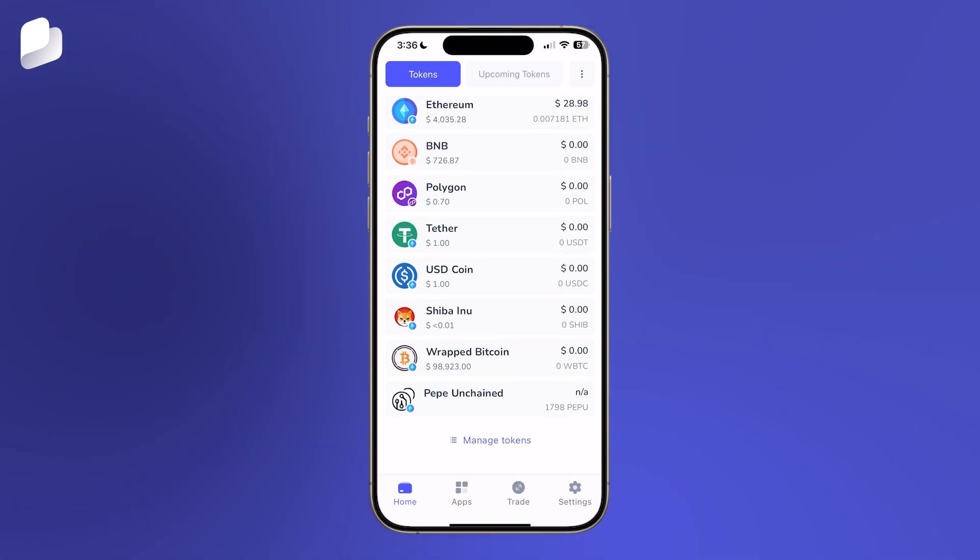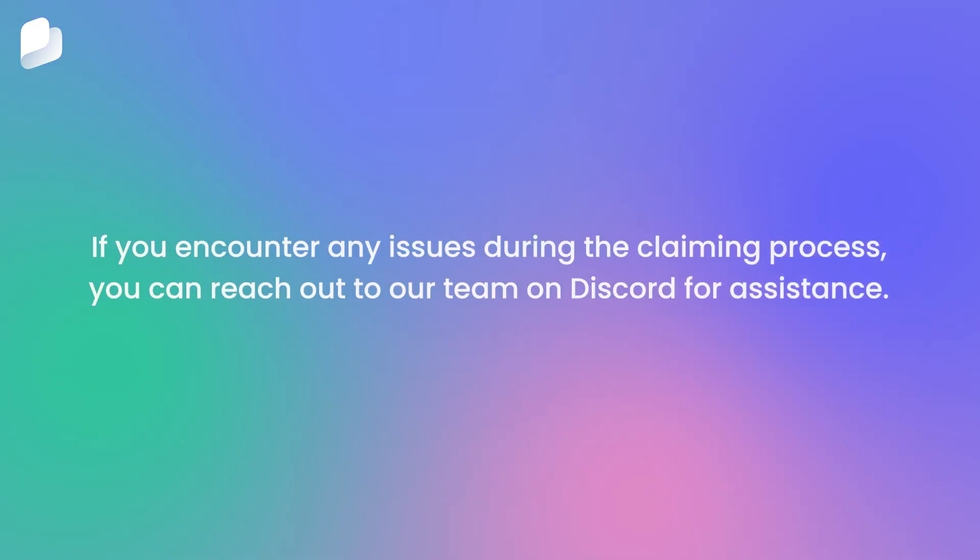That's all it takes to claim your PEPU tokens with Best Wallet. If you encounter any issues during the claiming process, you can reach out to our team on Discord for assistance.